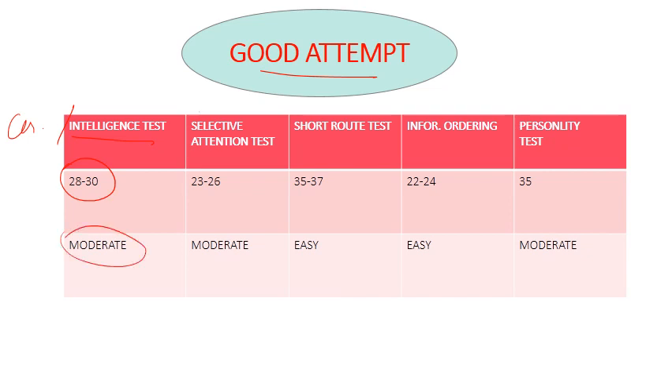After that, the selective attention test had a total of 30 questions. The questions are easy to moderate but time-consuming and calculative, so a good attempt is 23 to 26.